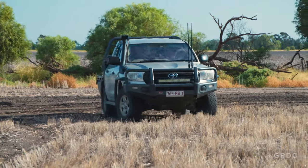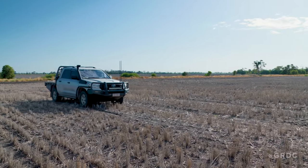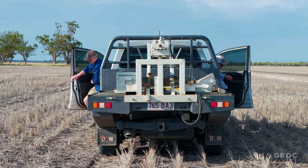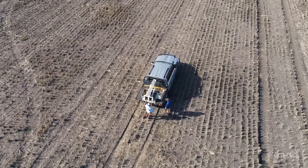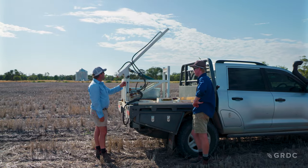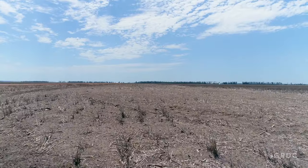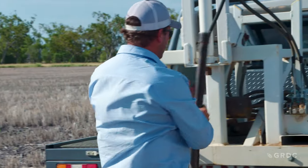I've been using Precision Ag for a long time on this property. Years ago, Precision Ag technology was very expensive, hard to obtain and not user friendly at all. In recent years, with the rising costs of inputs and the increase in availability of Precision Ag technology, we've been able to adopt more technology in each part of the farm and now we're able to use technology like EM mapping to better assess our paddocks.